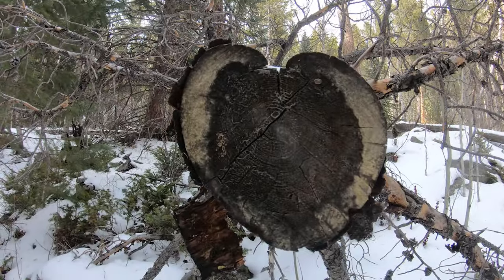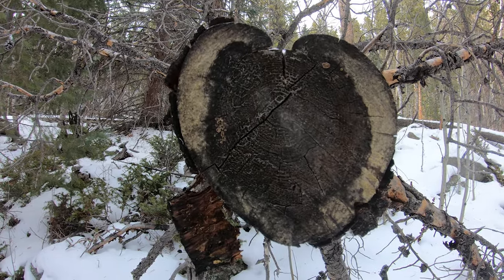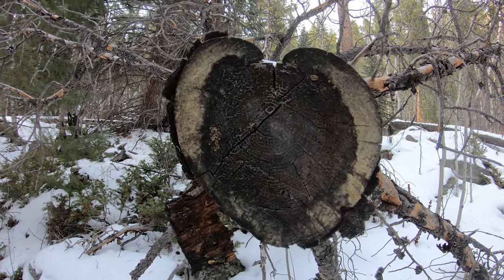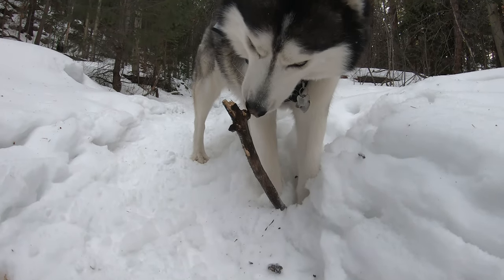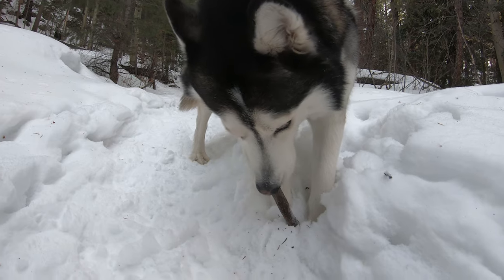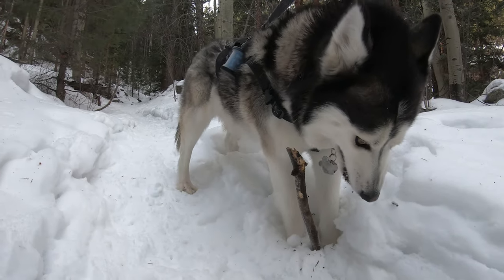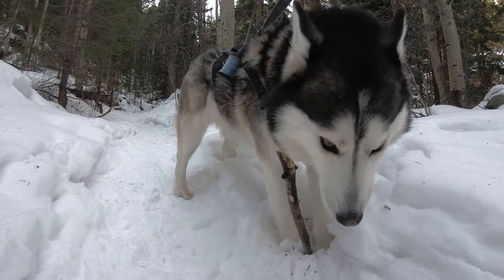Whenever I'm out in nature and see things like this, it makes me think of Jackie — a little heart-shaped log here. Juno's been on a real stick kick lately. I don't know what's gotten into her. She's almost five and a half, never liked sticks, and now this winter she's all about eating them.